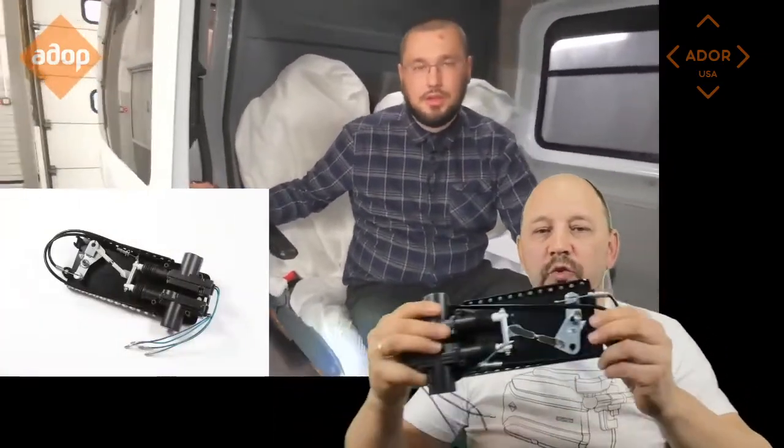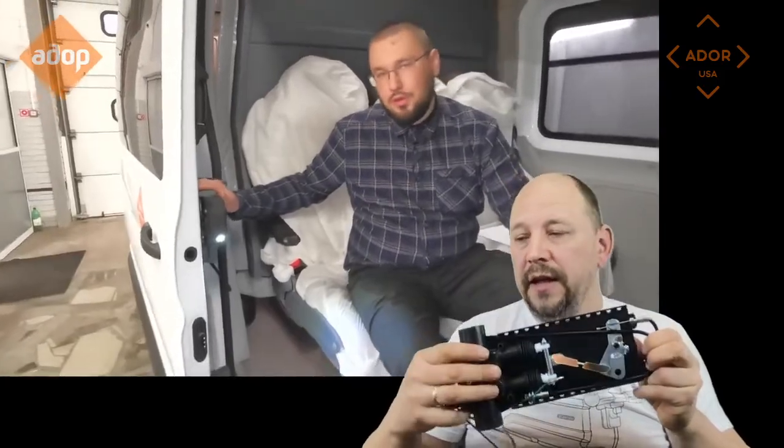Every Croco automatic door opener comes as a kit with all the parts included. One of those parts is this activator. It synchronizes your existing locking system with the automatic door opener. After installing the device, your vehicle's locking system will work as it was originally designed by the car manufacturer.